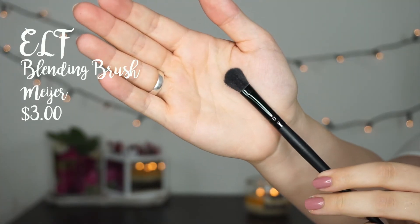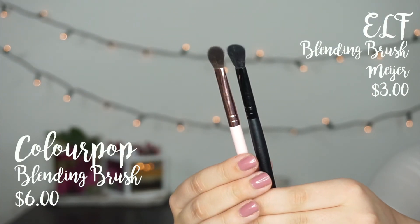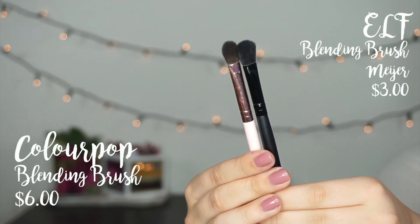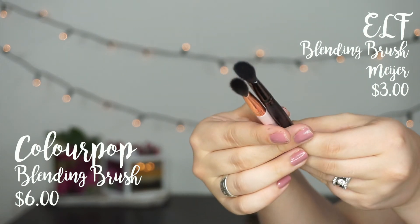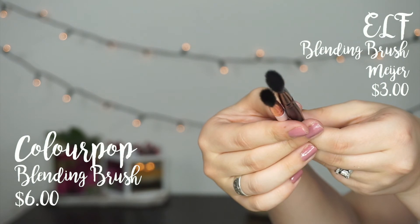One more thing — I picked up a new brush and it's dirty because I used the crap out of it. This is the ELF blending brush. It looks ridiculously similar to my ColourPop brush that I spoke about in a recent favorites video. It is a little bit fluffier and a little bit wider. It's great for blending in the crease and patting on a light wash of a lid shade. I really like it and it's only three dollars — cheaper than the ColourPop one but a little bit different.